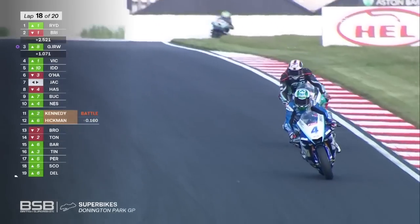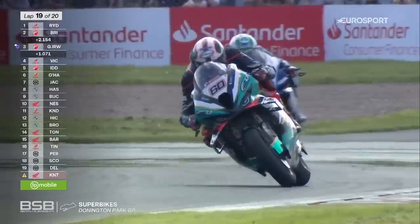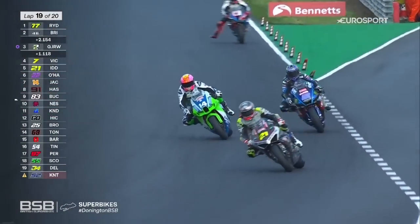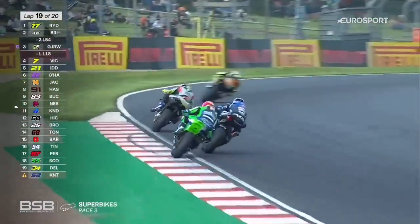Shortly we'll be starting the penultimate lap of the third and final race at Donington Park. Vickers is considerably faster than anybody else last lap and put his fastest lap of the race in. Jack Kennedy's really wide at Melbourne Loop — not going to get away with that. There's Lee Jackson, number 14, making a move now on O'Halloran on the approach to Redgate Corner, and O'Halloran will go back through as Jackson's slightly wide on exit.